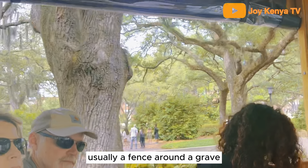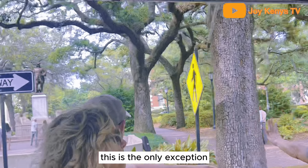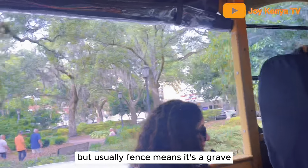Usually a fence around a monument means it's a grave, but this is the only exception. Somebody tried to steal the lions off the monument, so they put a fence there — but usually a fence means it's a grave.